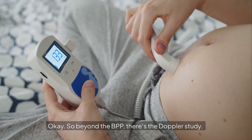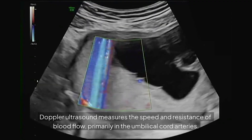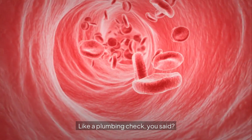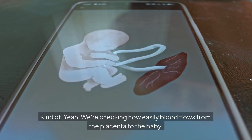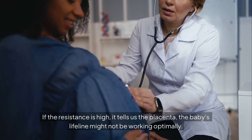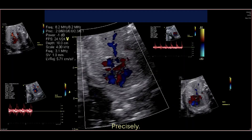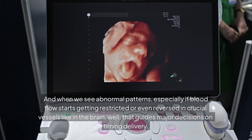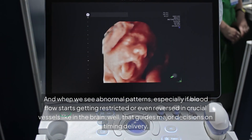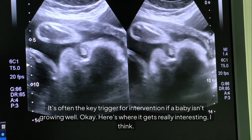Beyond the BPP, there's the Doppler study — measuring flow, not just size. Doppler ultrasound measures the speed and resistance of blood flow, primarily in the umbilical cord arteries. We're checking how easily blood flows from the placenta to the baby. If the resistance is high, it tells us the placenta — the baby's lifeline — might not be working optimally, meaning poor nutrient and oxygen delivery. When we see abnormal patterns, especially if blood flow becomes restricted or even reversed in crucial vessels like in the brain, that guides major decisions on timing delivery. It's often the key trigger for intervention if a baby isn't growing well.